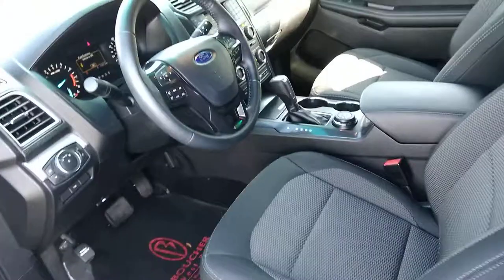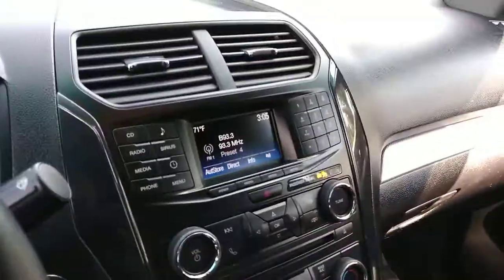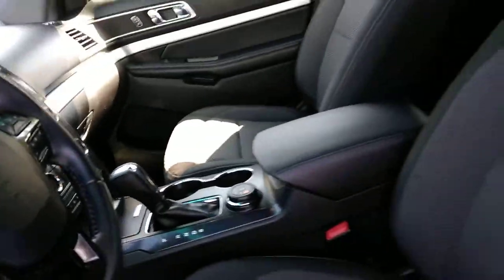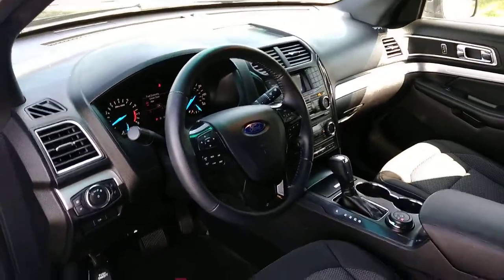In the front here, this is all-wheel drive, so you have the unique-to-Explorer all-wheel drive dial. Bluetooth controls and rear climate control are also there. Cloth seats up here in the front — nice and clean, very low miles.